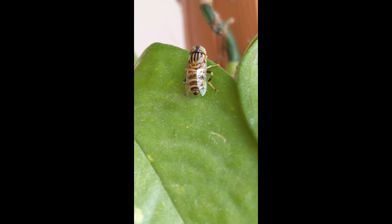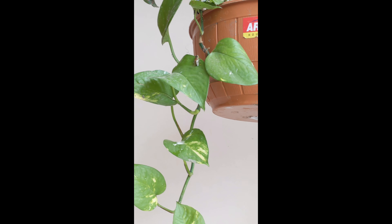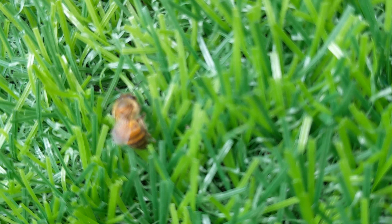A child learns quickly by watching. If you explain something about honeybees, it is very important that you actually show them. Use visual aids — visual aids are a must when teaching children. What does a bee look like?